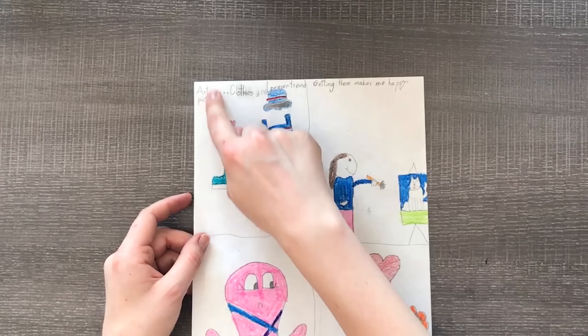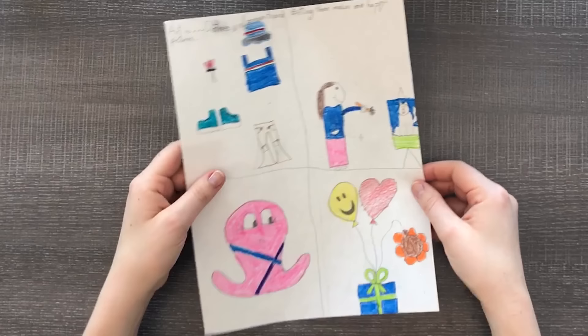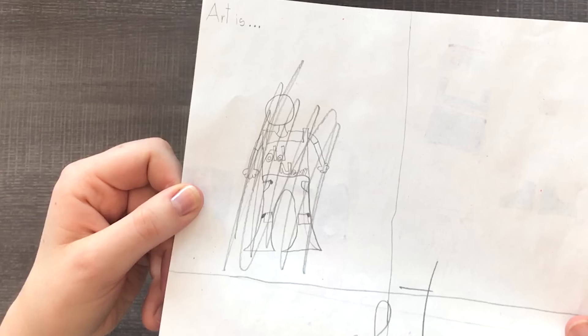Next up we have a comic page. It says 'Art is pictures, clothes, presents, and getting them makes me happy' — even though we have a picture of a frowning octopus. Not really sure what's happening here. On the back of this picture we have — it's me, I guess — wearing an Old Navy shirt. If that doesn't tell you anything about where I shopped as a child.